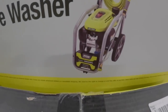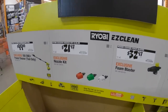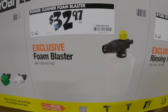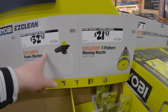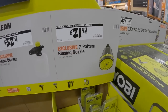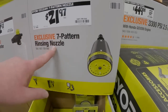That gas washer has a Honda motor and there are attachments available. $21.97 for the exclusive nozzle kit. $32.97 for the foam blaster — I don't know if it actually works like a real foam cannon but we'll find out this year. $21.97 for the 7-pattern rinsing nozzle — I like that, I'm going to pick both of those up this year.